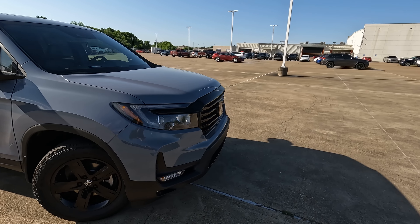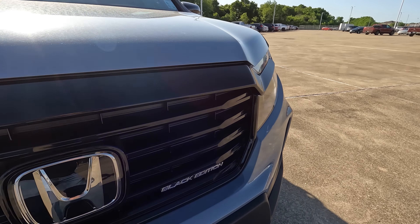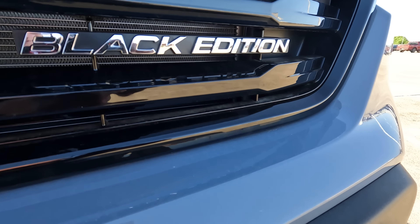A special thanks to my friends at Holmes Honda for loaning me this Ridgeline Black Edition for the day, and a special thanks to all of you for giving me the opportunity to give you a vision for your next vehicle. If you enjoyed this video and want to learn about other vehicles you may wish to consider, check out the video on the screen right now.